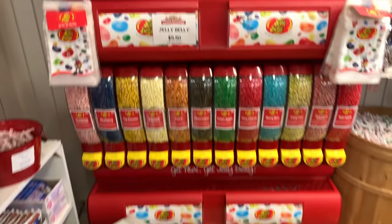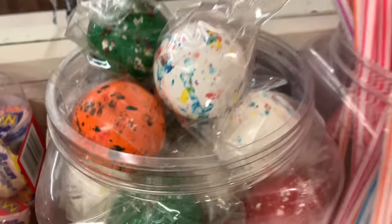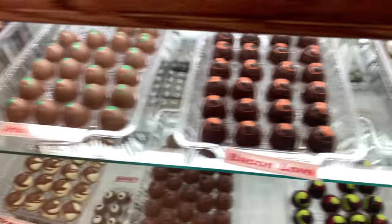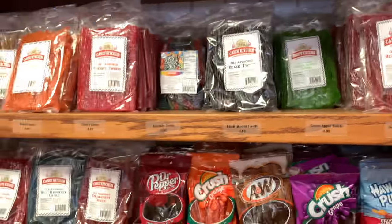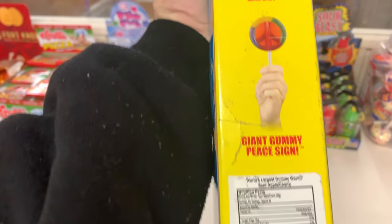Holy cow — anything and everything! Jelly Belly jelly beans, Big League Chew — one of my favorites. Big jawbreakers — who saw the movie Jawbreaker? These bonbons remind me of Peggy Bundy sitting and eating her bonbons. They look so good! There's also a gummy burger and the world's largest gummy worm — oh, it's heavy! They've got peace signs, bears, gators, big gummy worms.